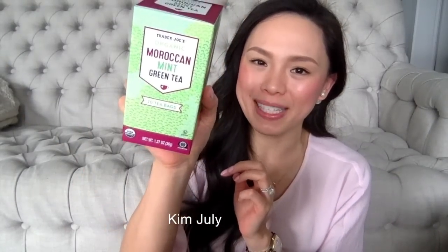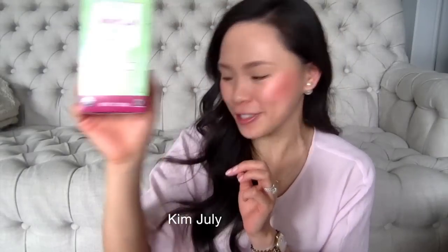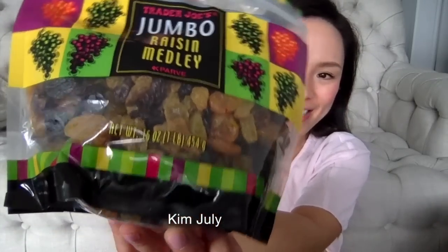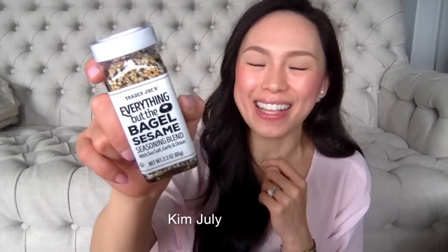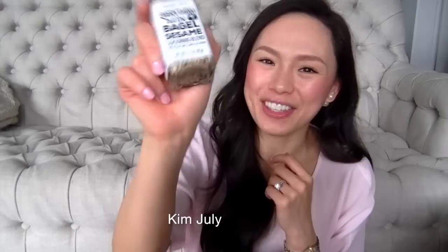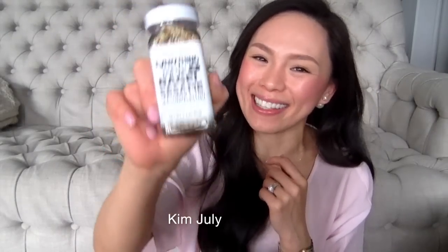Next I have the Trader Joe's organic Moroccan mint tea — we were running out of mint tea so I figured I'd pick one up. I also purchased two bags of the jumbo raisin medley; I love to snack on raisins so I grabbed two. And I have my favorite seasoning, the everything but the bagel sesame seasoning blend with sea salt, garlic, and onion. If you haven't tried it on avocado toast, I highly recommend it — it is so delicious.